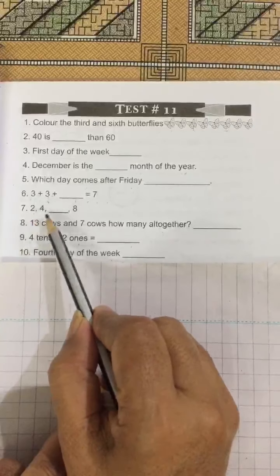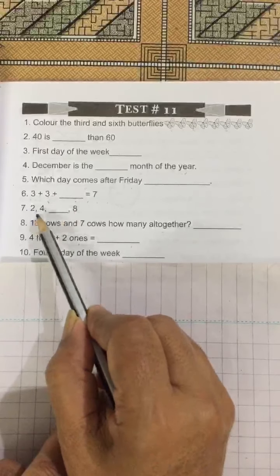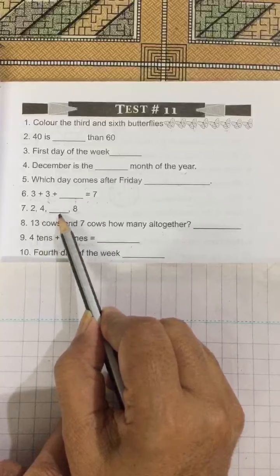No. 7: This is skip counting of 2 — 2, 4, 6, 8. You have to write 6.